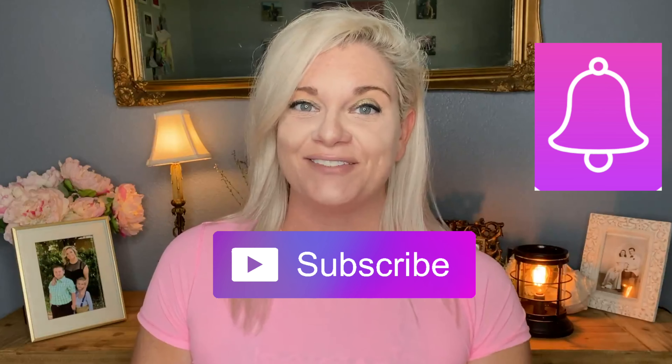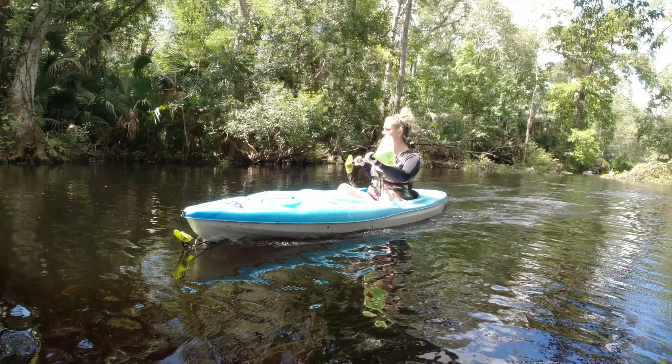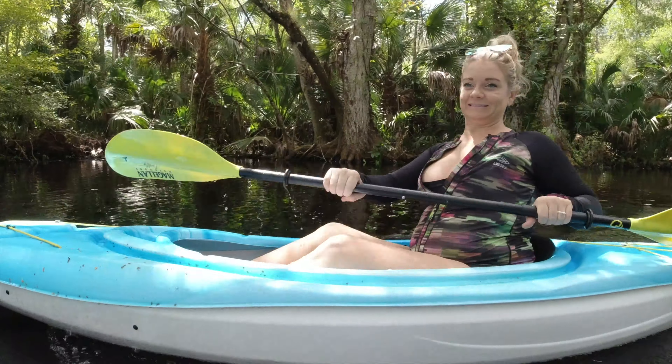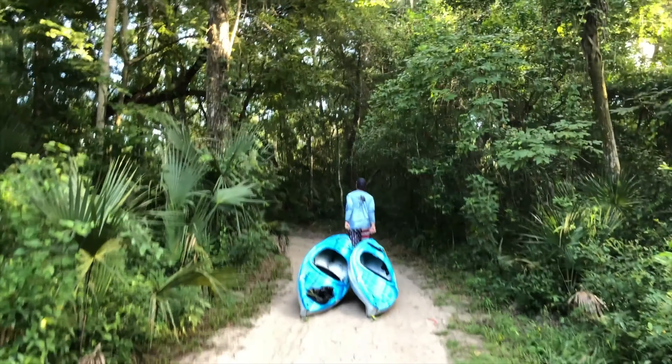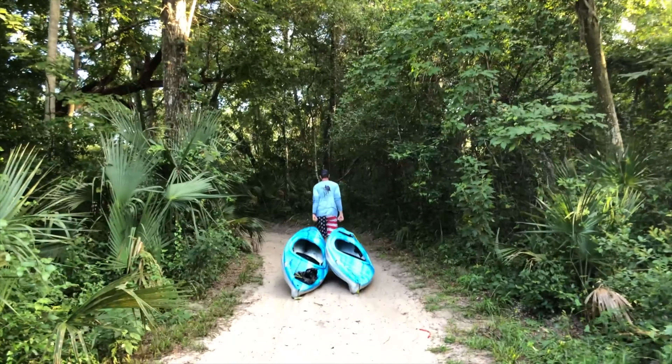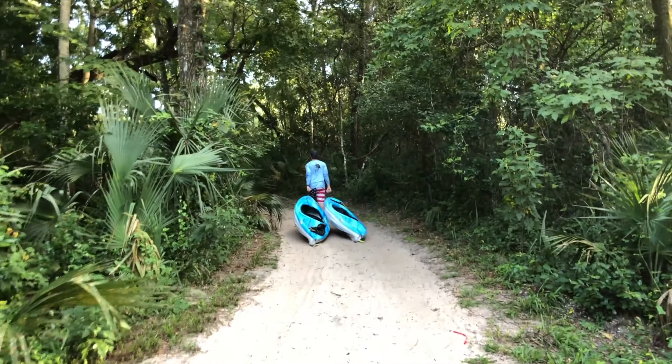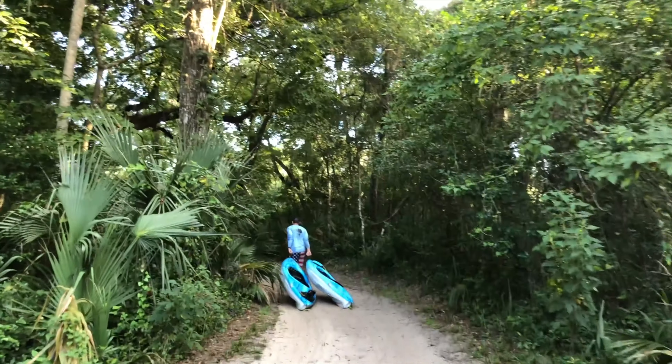The top thing that you definitely want to do while you're there is go kayaking. We bought our own kayaks. One notable thing is that the kayak launch is really far away from the parking lot, so you are going to need a trolley to bring your kayaks down, or be super strong and carry them.